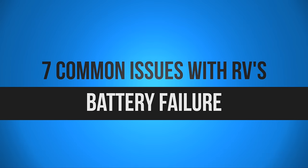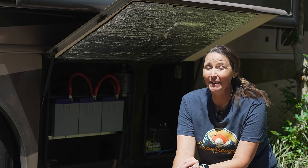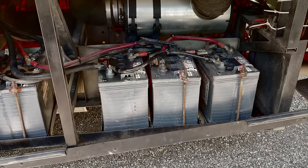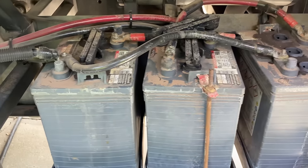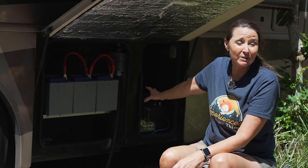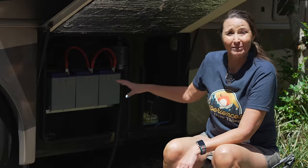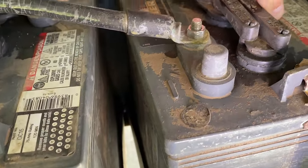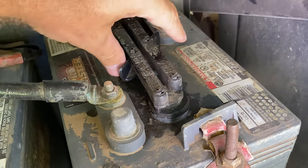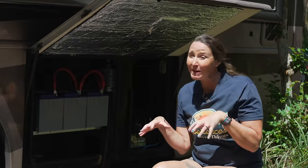The next common issue that has happened to us multiple times are problems with batteries — both the house batteries that keep things inside the RV powered, and if you have a drivable RV, a separate battery to start the engine. Before we went lithium, we actually had batteries for the coach that required water to be added to them. We didn't realize that, and we spent almost a whole summer struggling with power not knowing our batteries just needed water added.